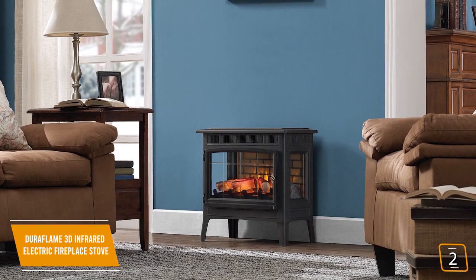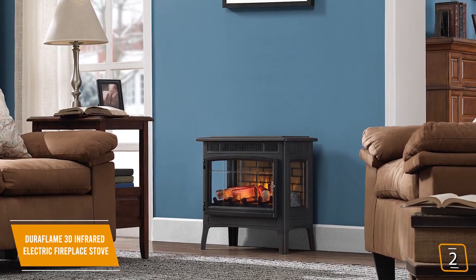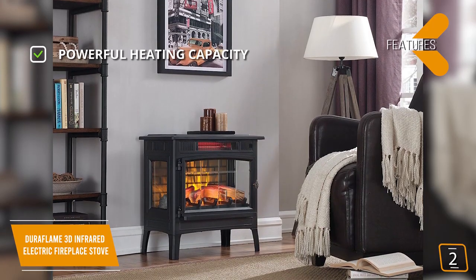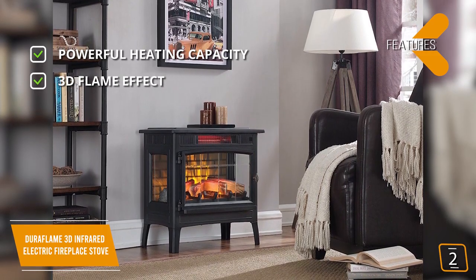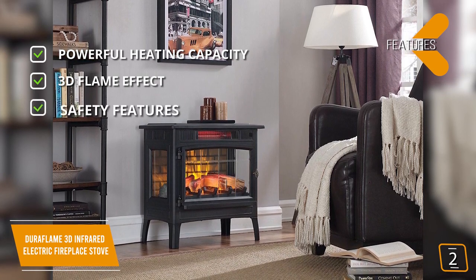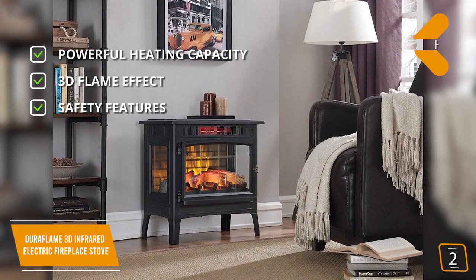The cozy stove remains cool to the touch, so it's safe around pets and children, giving you total peace of mind. The key features are a powerful heating capacity with 500 and 1500 watt settings, a 3D flame effect that provides supplemental heating for areas up to 1,000 square feet, and overheat protection that will shut down the heater if it exceeds temperature limits.